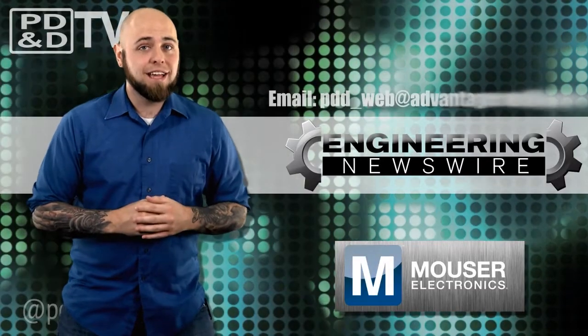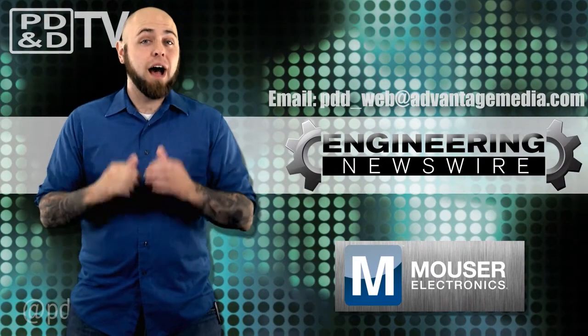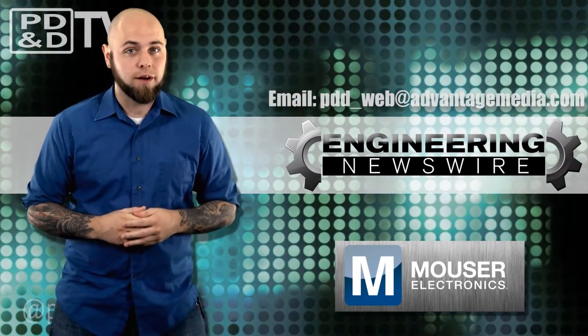Do you have story ideas? Comment below and we'll cover them in the next episode. For the PD&D Channel, I'm Chris Fox and this has been your Engineering Newswire.